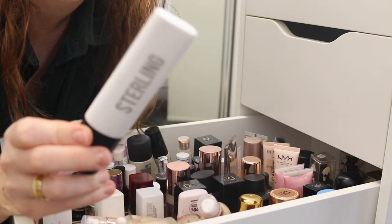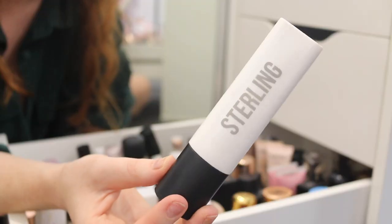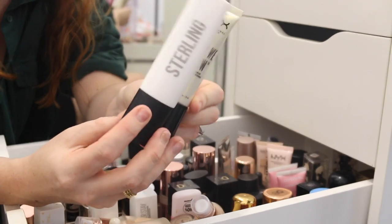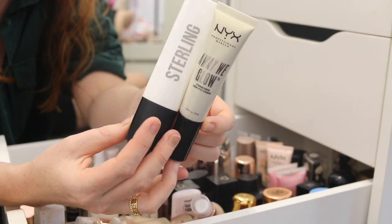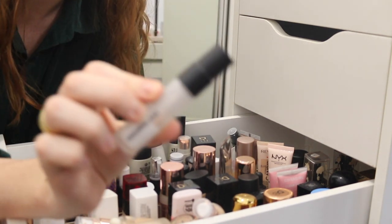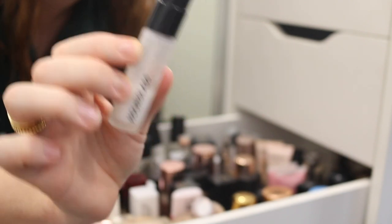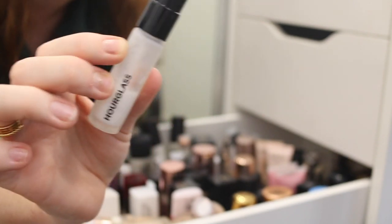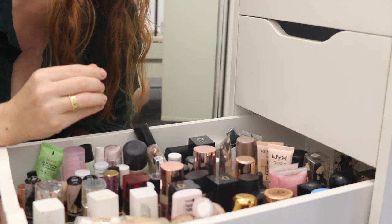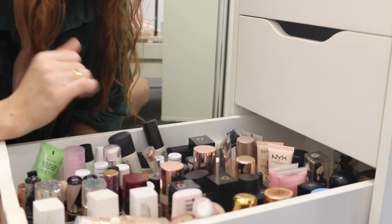This is the Kmart OXX Cosmetics Sterling Primer. I didn't like much from the OXX range, but this was alright. I'm tossing up whether I should just keep one, but I want to keep both. This is a mini of the Hourglass Veil Primer — not much left, so I'm going to put this in my use-up pile. That is all for primers. I actually like a lot of them, and they have a lot of different finishes, so I'm not going to get rid of too much from that pile.